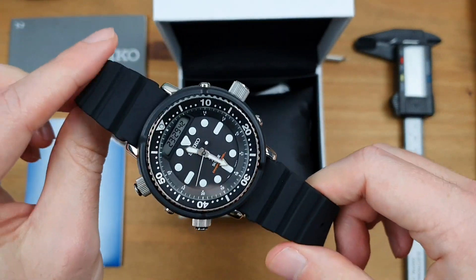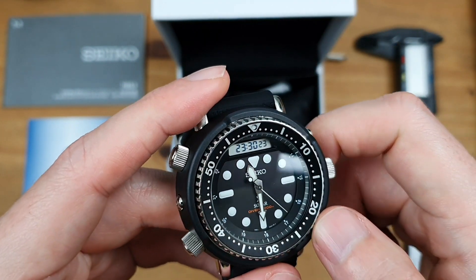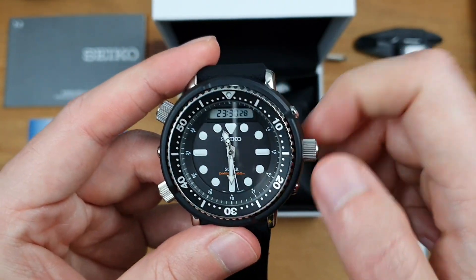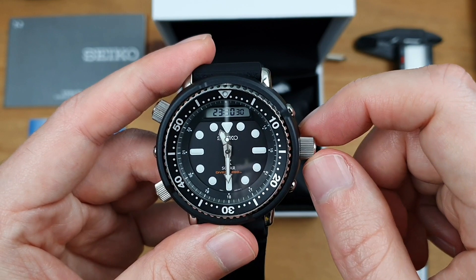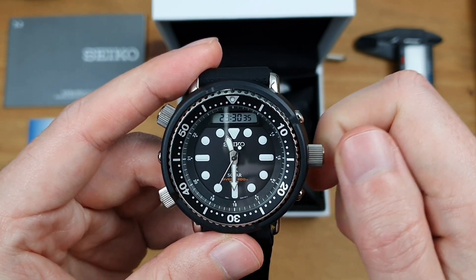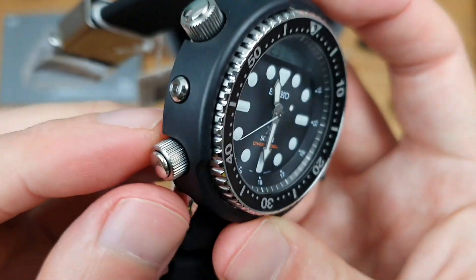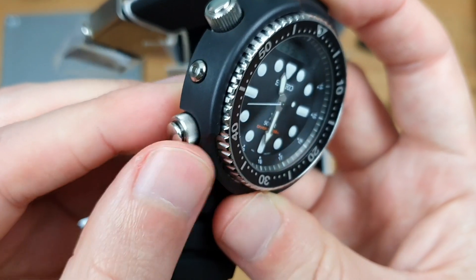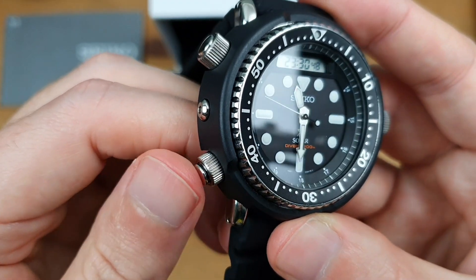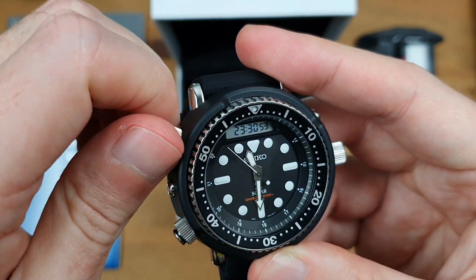This is a 200-metre diver — certified 200 metres — so that's why it's got the screw-down crowns. Just unscrewing that one: every half turn there's a tick. And these side pushers here — if I screw them in, that actually reveals the button underneath, which we'll take a look at in a second.